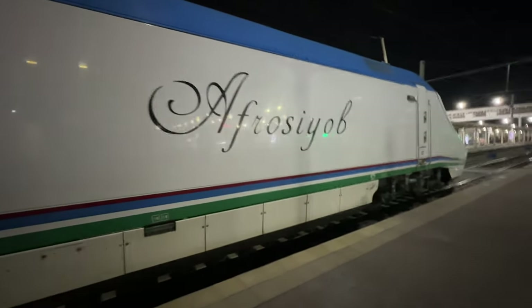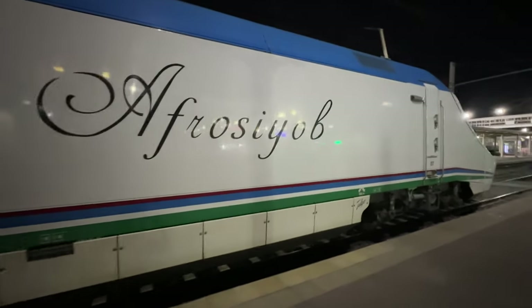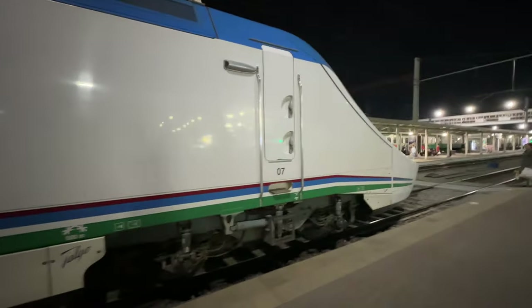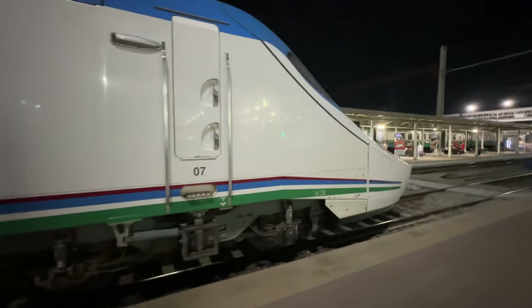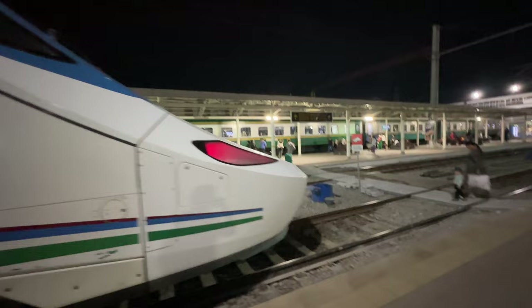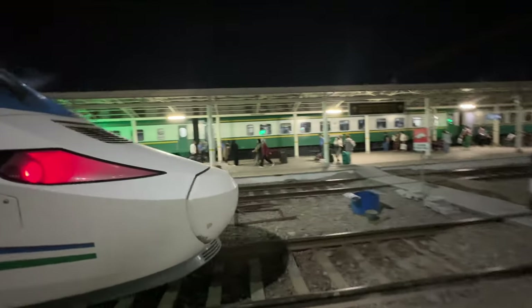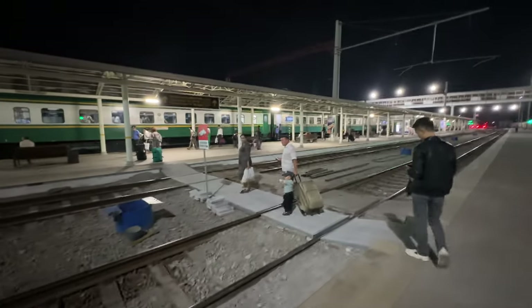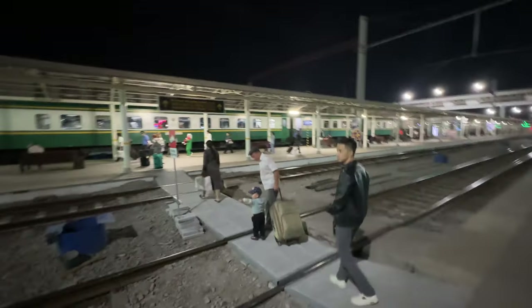You see this Afrosiyob? This is the bougie high-speed train — if you can get it, but you have to book it in advance because it sells out quick. But that ain't the train we're taking. We're gonna be taking that train behind it, the old-school looking Soviet-era train.